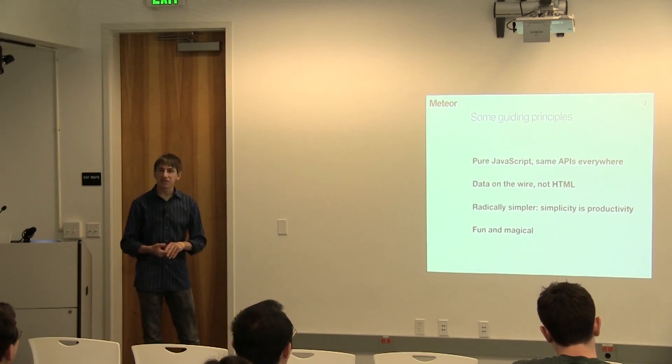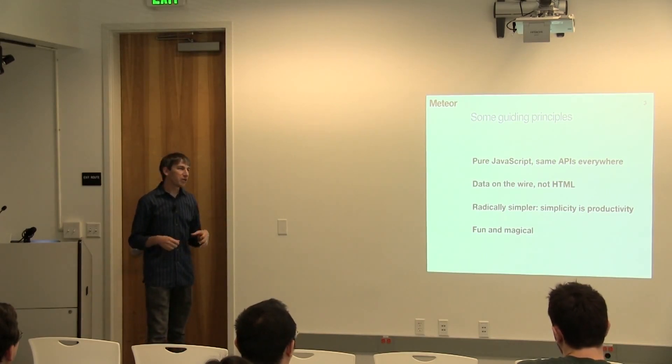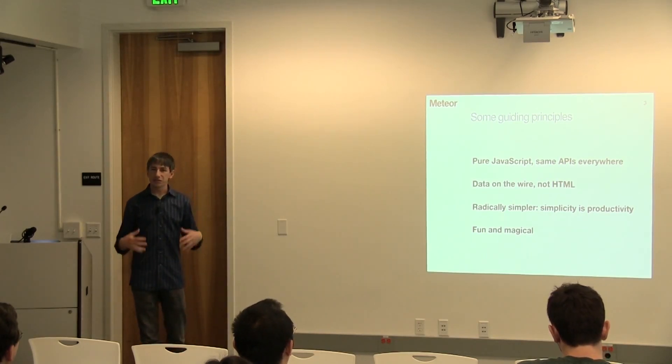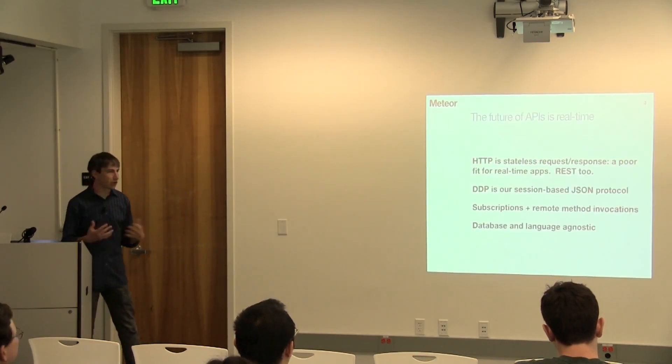I find this whole maze of technologies you have to navigate to build an app these days just irritating. So we've tried to create APIs that are just pleasant and easy to absorb, and I hope that comes out as I start building this.